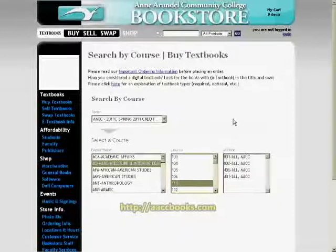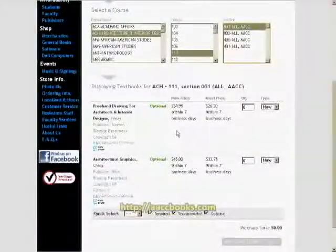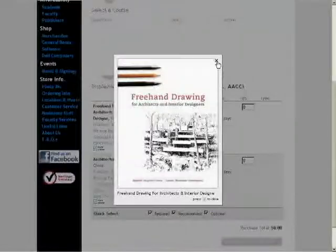On our website, students are able to look up and purchase their textbooks according to their term, department, course, and section. That functionality is key for student independence, allowing them to look up their books on their own, get all relevant information, and even get a picture of the cover.